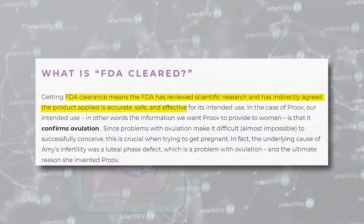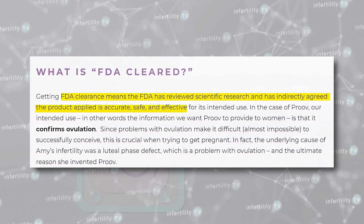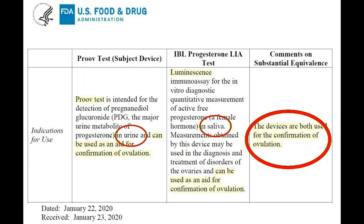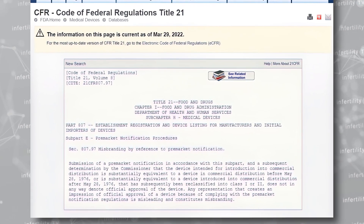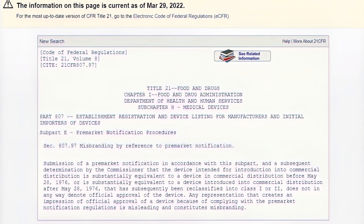Another section on their website that some would find misleading is their claims about what FDA clearance means. The implication is that the FDA has performed a detailed review of the claims and agrees with them — this is not true. All FDA clearance means is that the technology used for this test is similar to a device that has already been cleared; in this case, a saliva test for progesterone. In fact, the FDA explicitly states that clearance does not in any way denote official approval of the device, and that any representation creating an impression of official approval is misleading and constitutes misbranding.